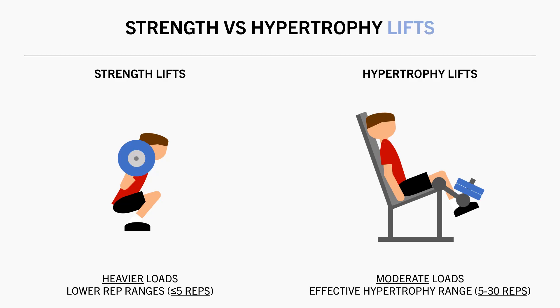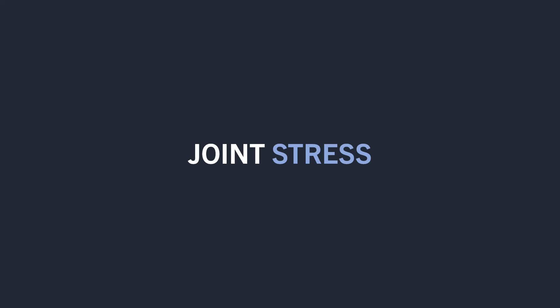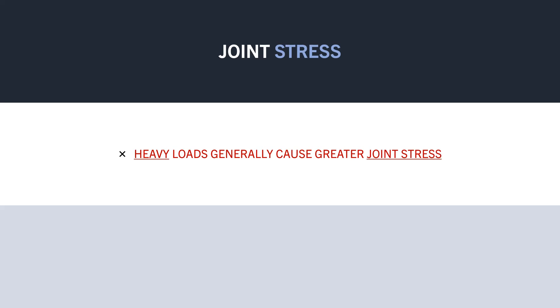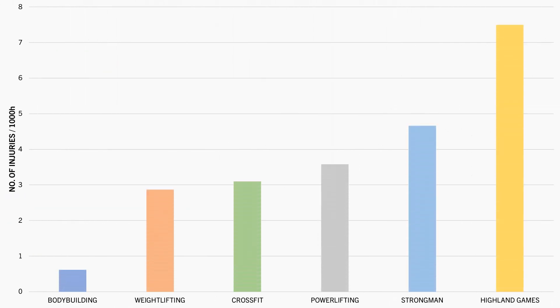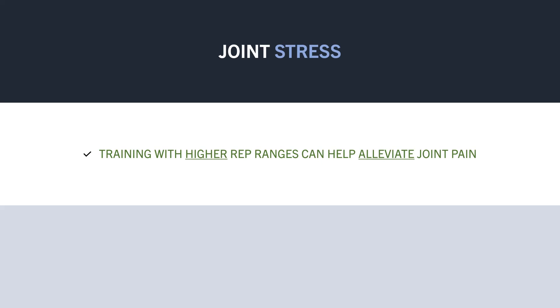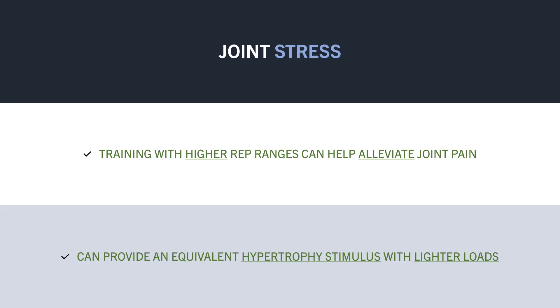Somewhere within the 5–30 rep range. Going back to something we mentioned earlier, the rep ranges we train with can also influence joint pain and irritation. Generally, heavier loads tend to result in greater joint stress and increase the likelihood of pain and injury, while lifting with lighter loads tends to be a little more joint friendly. This was indirectly observed in a research review which compared the injury rates of various strength sports. Bodybuilding had by far the lowest injury rates, while strongman and highland games had the highest. One factor that likely contributes to the low injury rates in bodybuilders is the fact that they don't need to lift heavy. So if you are experiencing joint or connective tissue pain in a specific region, it might help to train with higher rep ranges, allowing you to lift lighter loads while still providing an equivalent hypertrophy stimulus. Although if you are required to reduce load for a lift you aim to get stronger at, you would want to eventually get back to lifting heavy with lower rep ranges after the pain has subsided.